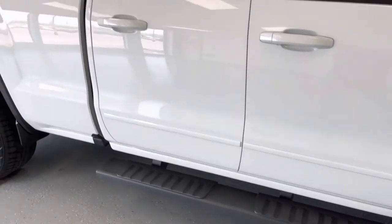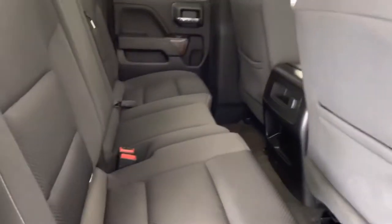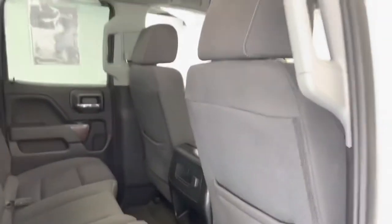Now, this is the double cab, so it's not the full crew cab, but you're still going to have plenty of room back here for rear passengers, as you can see. You do have a 12-volt back here and some storage for rear passengers as well. And then behind the seats — a nice, clean interior here.